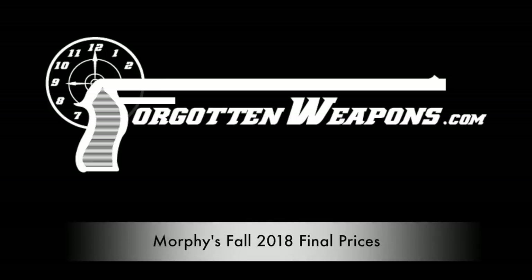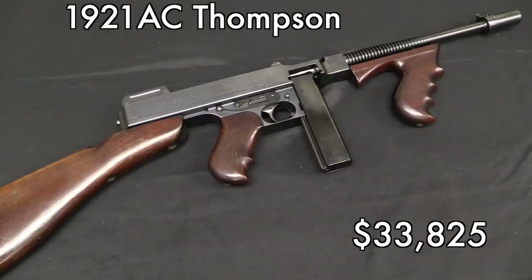Hi guys, thanks for tuning in to another video on ForgottenWeapons.com. Today we are going to take a look at the final prices from the Fall 2018 Morphe's auction. We'll start with a bunch of Thompsons.